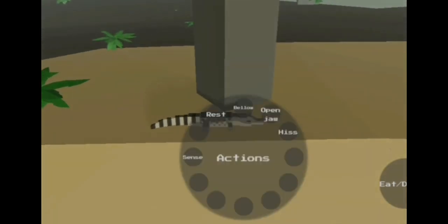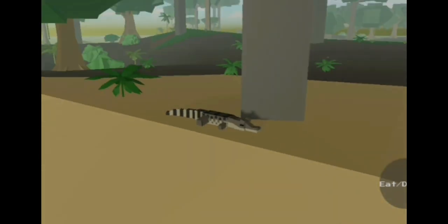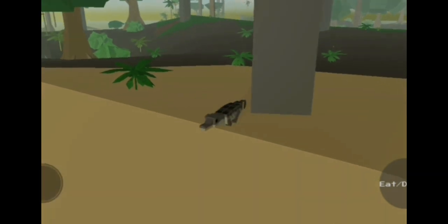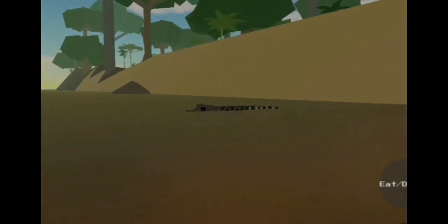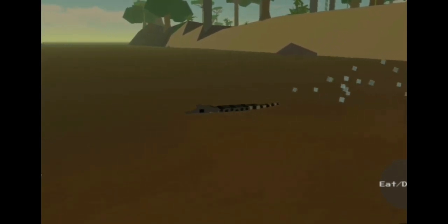This is a spectacled caiman — it is larger than the caiman we saw earlier, which was a dwarf caiman. As night approaches, it heads into the water to catch some fish. It has caught one, and heads up to the surface to swallow it.